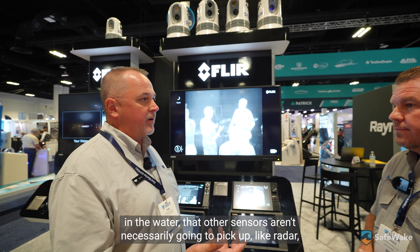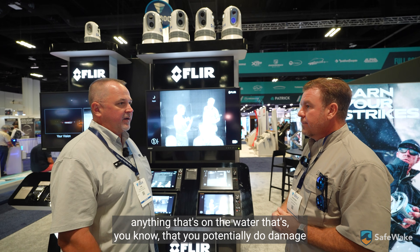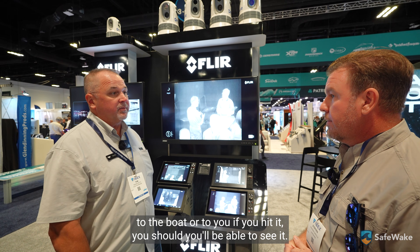The benefit of it, on the water, is being able to see things that are in the water that other sensors aren't necessarily going to pick up, like radar. Anything that's on the water that you could potentially do damage to the boat or to you if you hit it, you'll be able to see it.